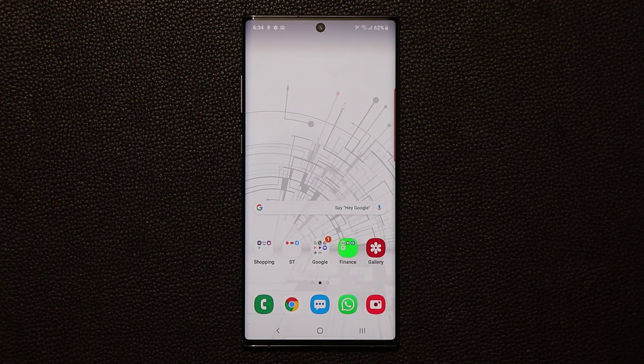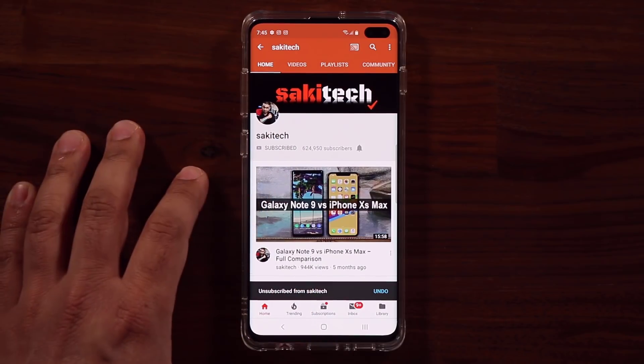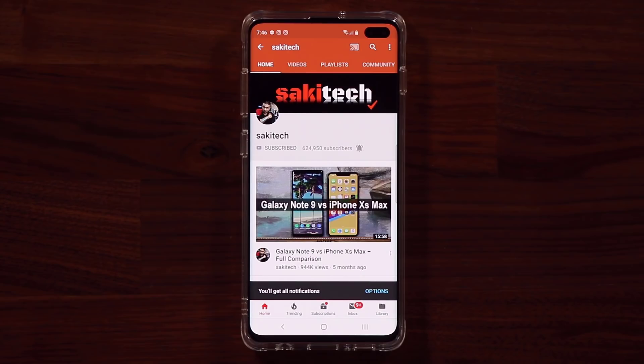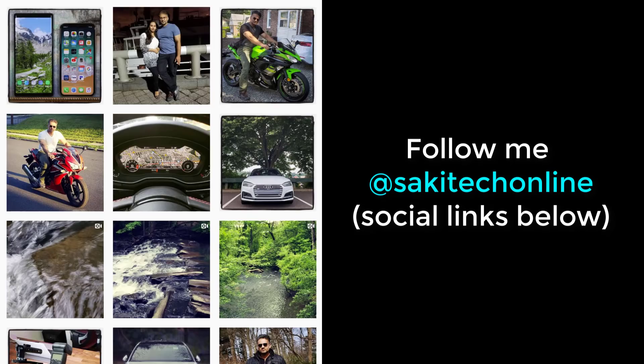That was the last application. If you have any questions, comments, or concerns drop them down below. I hope you enjoyed this video — check out my other videos as well. If you found this useful, subscribe to Sake Tech and click the bell icon to get notified every time I upload. You can also follow me at Sake Tech Online on Twitter, Instagram, or Facebook for the latest updates. Have a fantastic day!